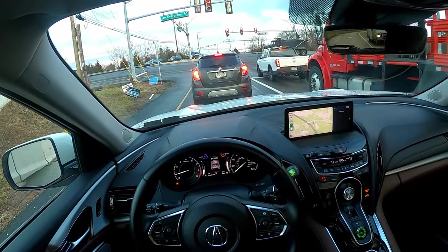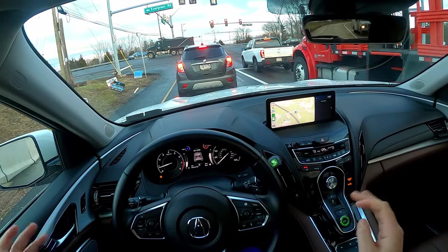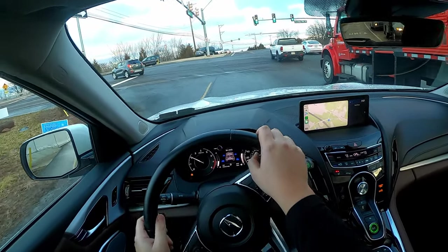You have the Germans, and flat out this undercuts them. It features comfort, technology, and price range.